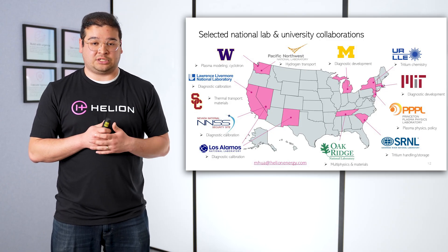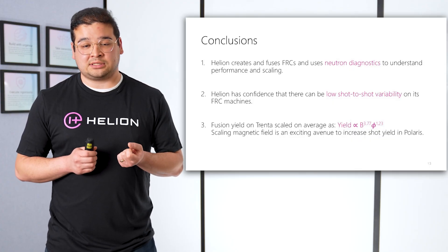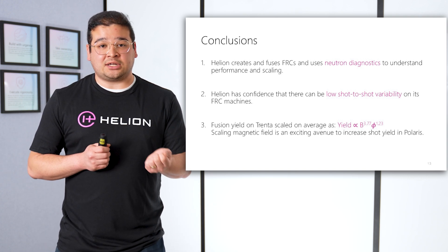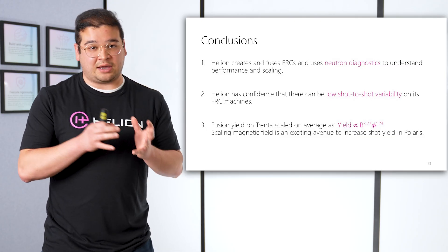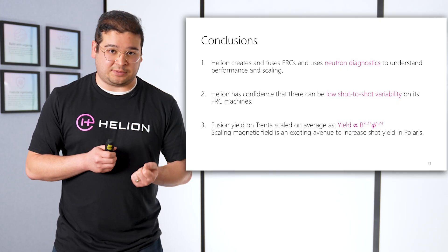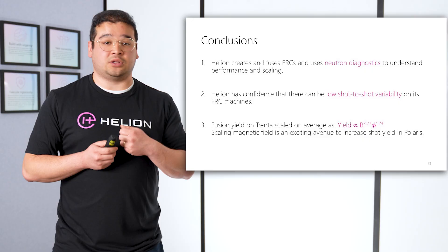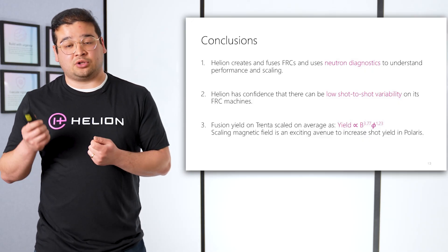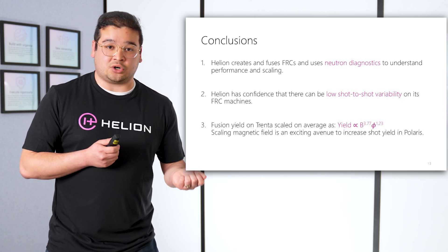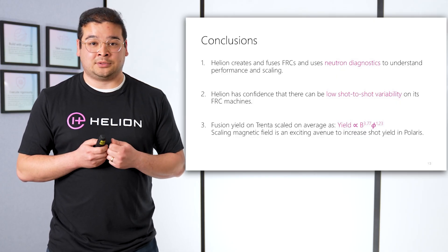If you are interested in partnering with us, I'm all ears — my email is at the bottom of the screen, please feel free to reach out. With that, I'd like to end on three conclusions. First, Helion creates and fuses FRC plasmas, and we measure the performance of these plasmas with neutron diagnostics. Second, we verify with Trenta data that our shot-to-shot variability is very low — when we put the same parameters into the machine, we get similar fusion performance out of it. Lastly, as we change plasma parameters, we verified that the changes scaled as we expected: fusion yield scaled as magnetic field to the 3.77 power and as trap flux to the 1.23 power. Magnetic field is a super exciting way for us to scale our machines, where we can turn that knob and turn our fusion power up by quite a bit. That's what we're doing now as we operate Polaris. Thank you for listening.